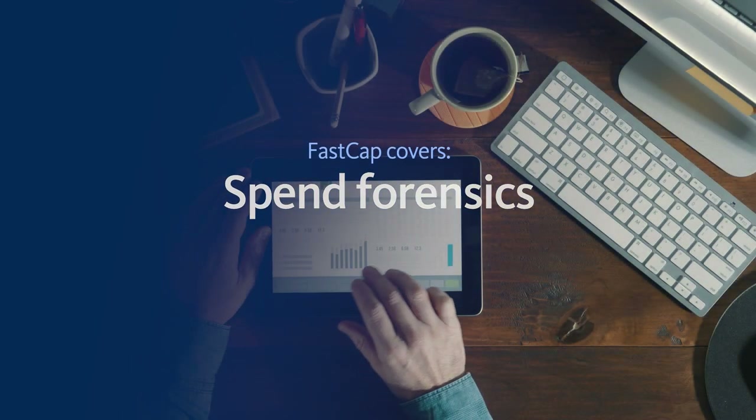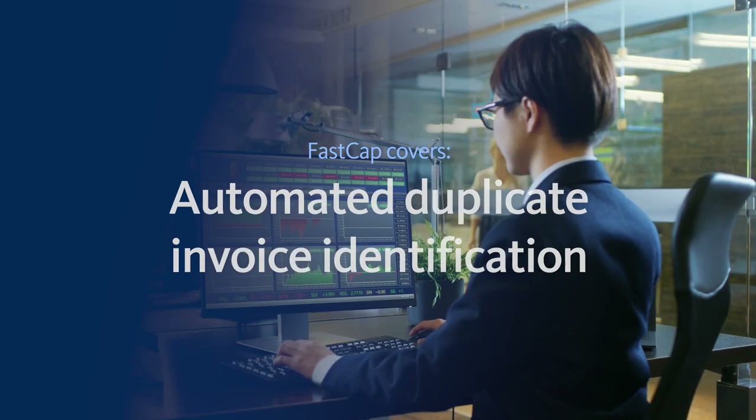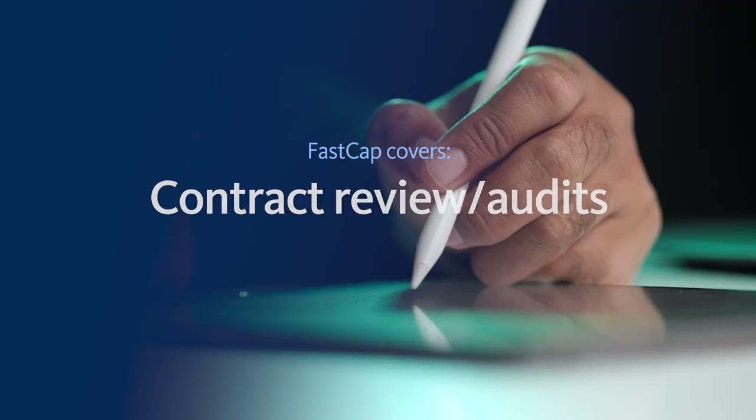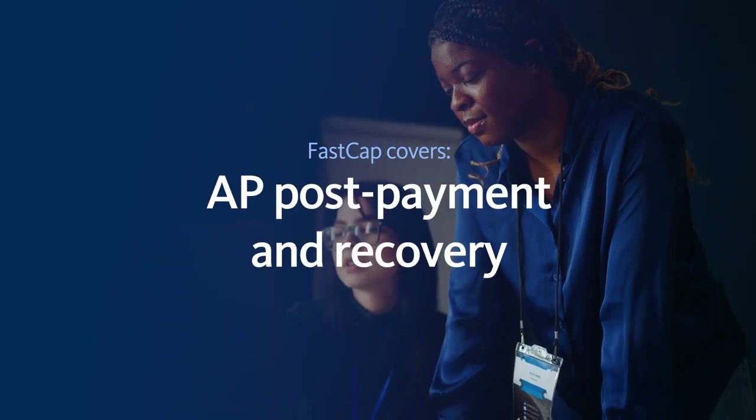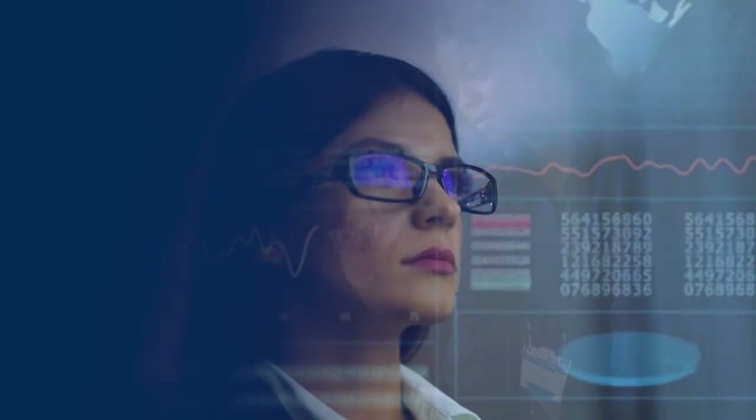FastCap covers spend forensics, freight audits, automated duplicate invoice identification, contract review and audits, vendor statement solicitation and recovery, as well as AP post-payment recovery and more.